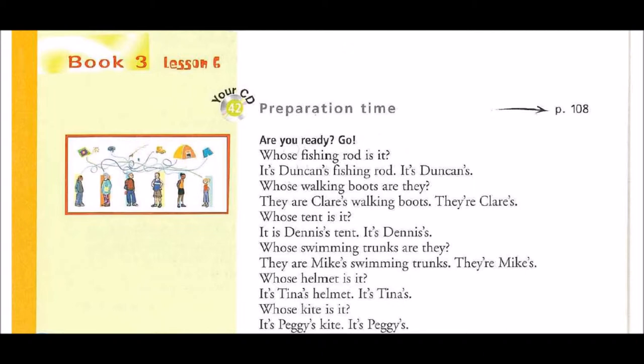Whose walking boots are they? They are Claire's walking boots. They're Claire's.